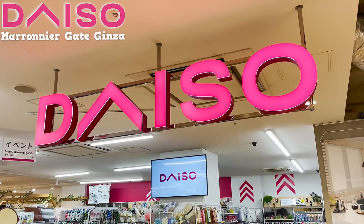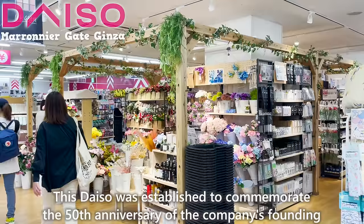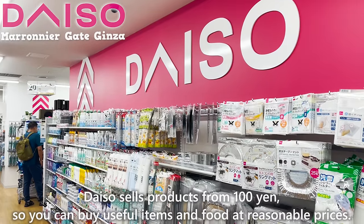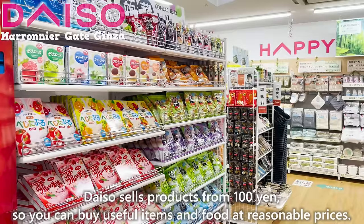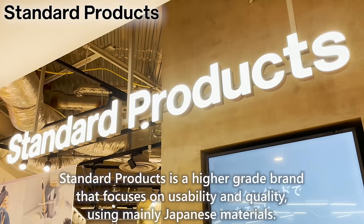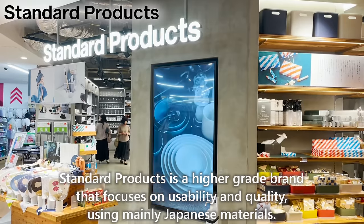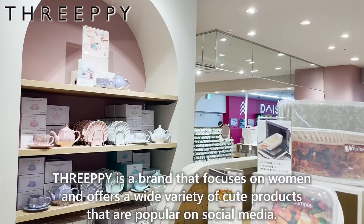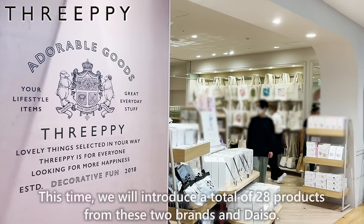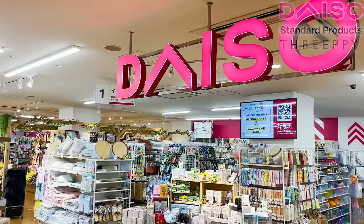This is the Daiso Marinier Gate Ginza Store, established to commemorate the 50th anniversary of the company's founding, and it has a large selection of goods among Daiso stores in Tokyo. Daiso sells products from 100 yen, so you can buy useful items and food at reasonable prices. There are also two other Daiso brand stores on this floor: Standard Products, a higher-grade brand focusing on usability and quality using mainly Japanese materials, and 3P, a brand that focuses on women and offers cute products popular on social media. This time we'll introduce a total of 28 products from these two brands and Daiso.